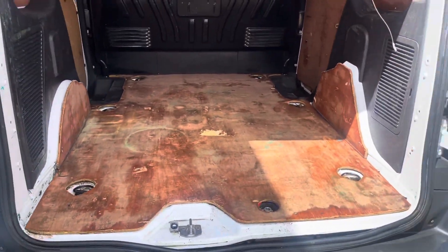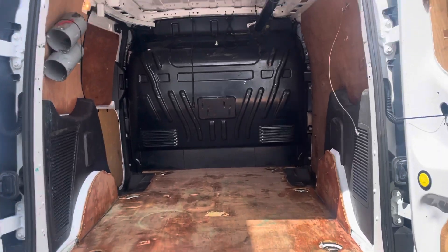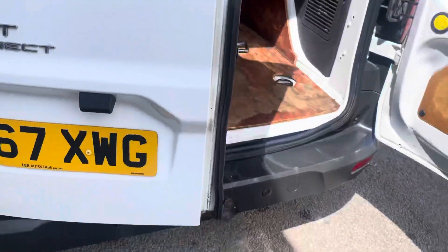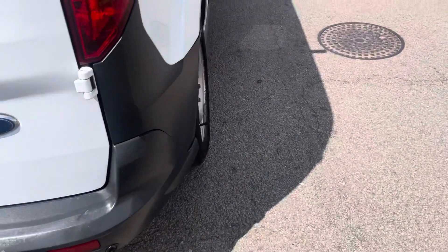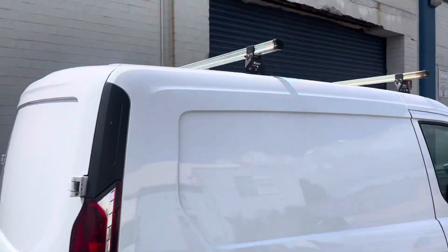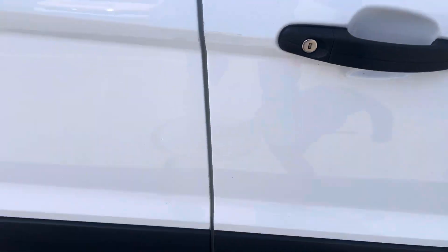Doors open nice and smoothly, highlighting the boot area. Doors open nicely also. We've got roof rails, all kept in good condition.